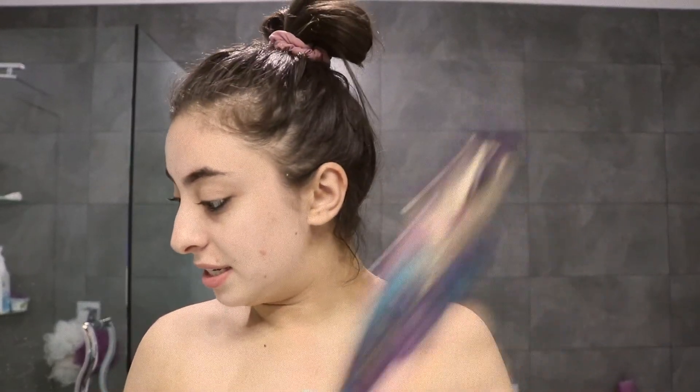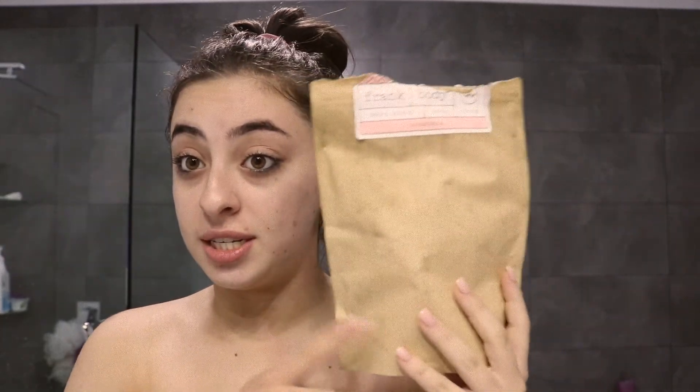Alright guys, I just got out of the shower with my towel wrapped around me. I used the Tarte Rainforest of the Sea Deep Sea cleanser — I cleanse my skin every single day and I always come back to this. I also used the Frank Body original coffee scrub; I exfoliate about three to four times a week with this. It smells amazing — I love coffee.